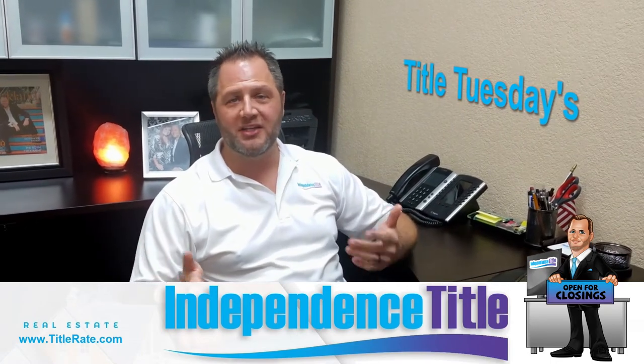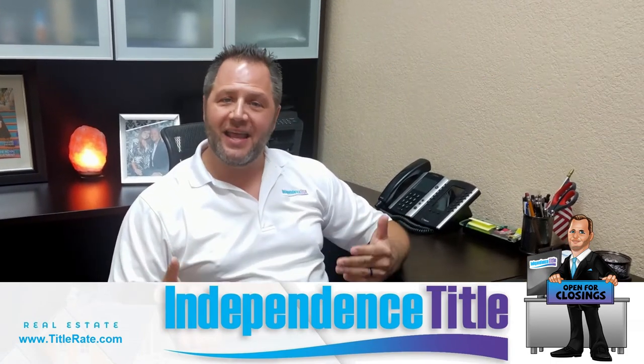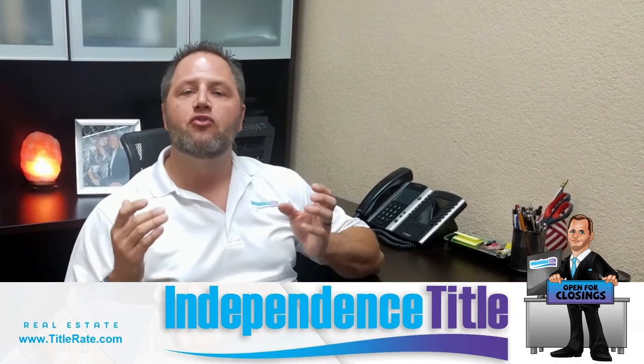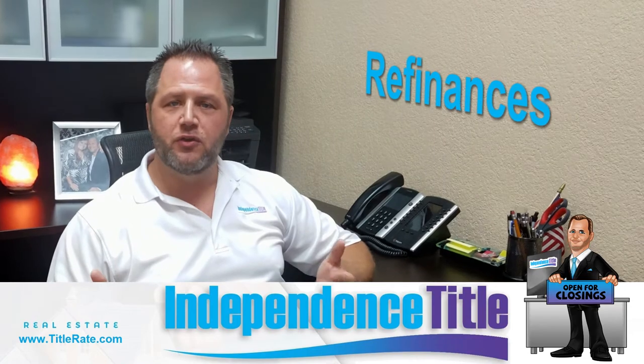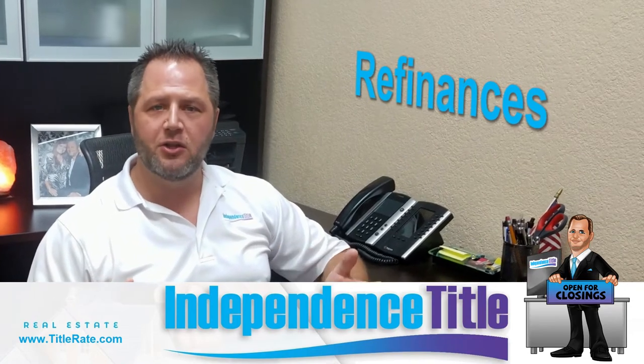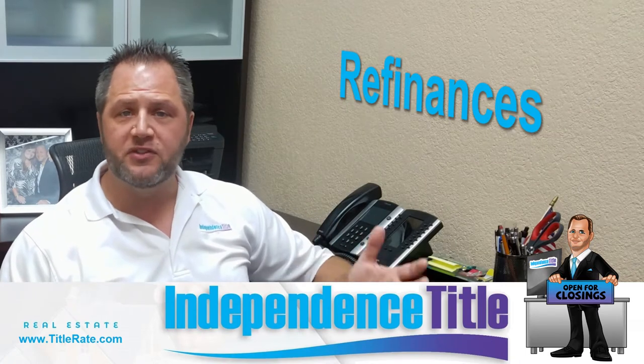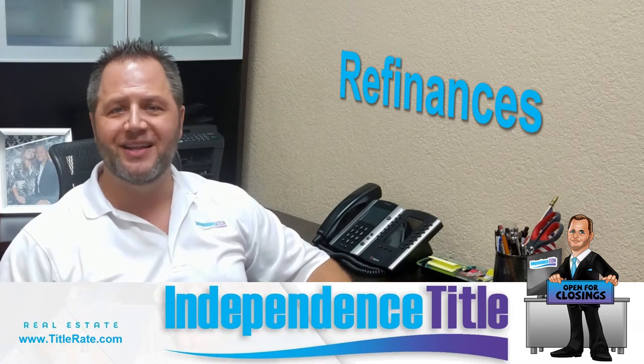If you're a consumer, we hope you're watching — maybe you'll learn something new. Today's episode is very consumer driven. We're talking about refinances. For those of you that are thinking about maybe refinancing to lower your rate, maybe refinancing to do cash out, maybe for some home improvements or some debt consolidation.